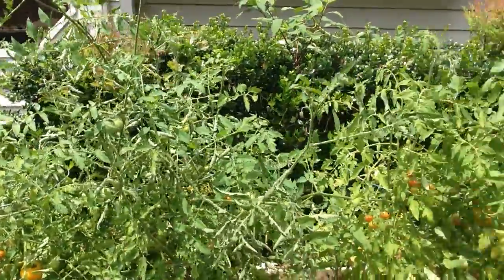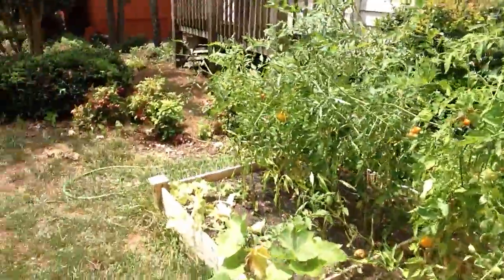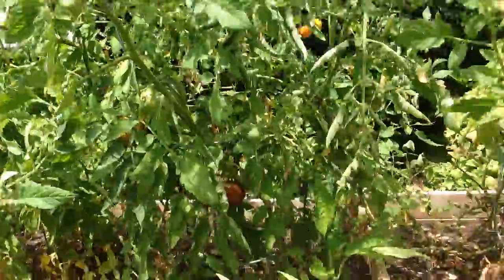So I have numerous tomatoes coming in, tons of stuff, and I have some herbs and a little bit of cucumbers. The cucumbers are a little disappointing — they kind of got cooked out here — but you can see all these beautiful tomatoes out here.